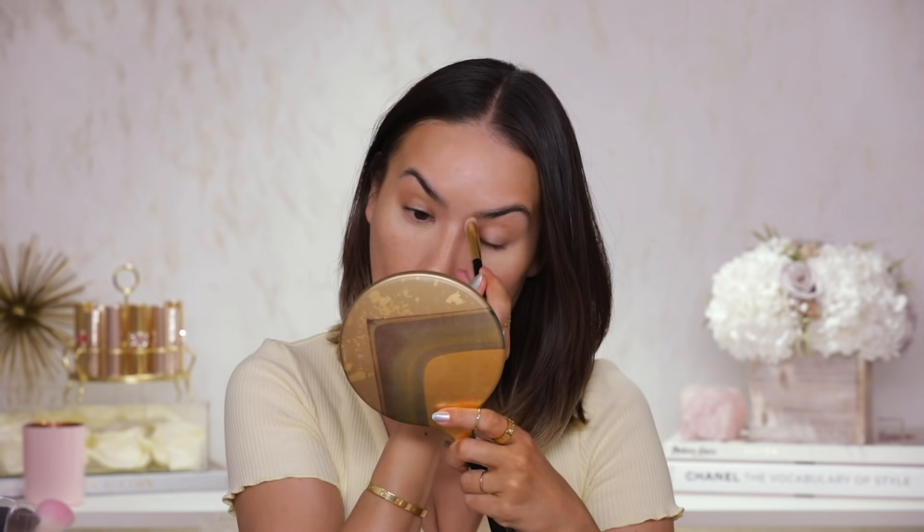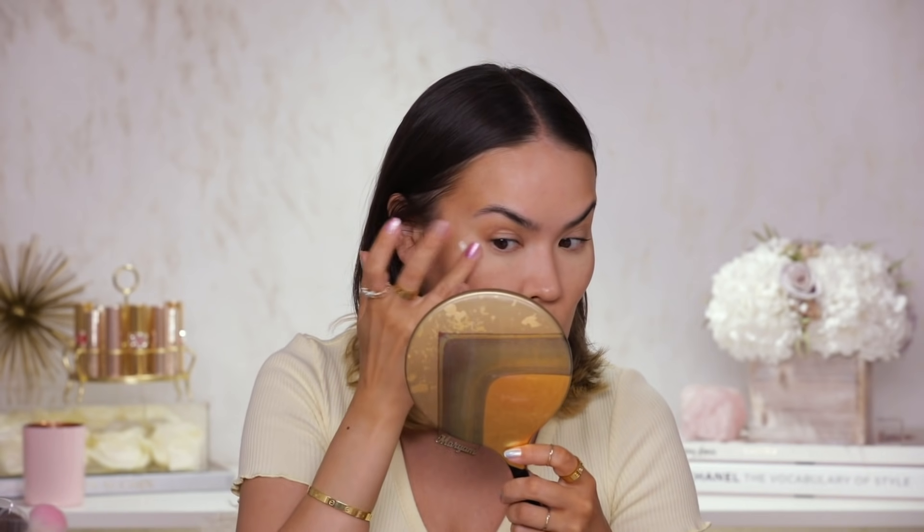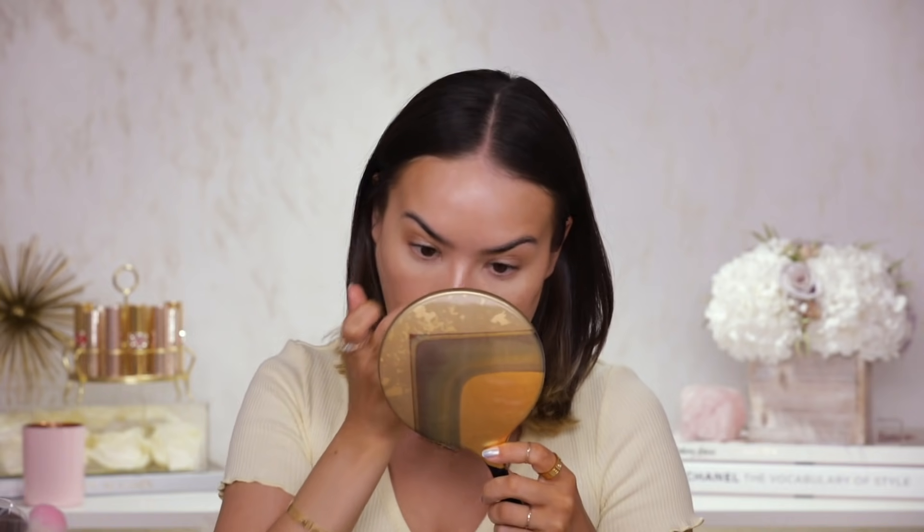Next I'm going for that liquid highlighter. Just one drop to the back of my cheekbone and one on the other side, blending that out with my finger. I love that oily type of consistency — it's so nice and gives such a pretty, pretty highlight. You could literally just stop here, it looks so good.